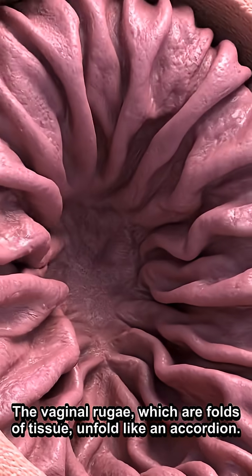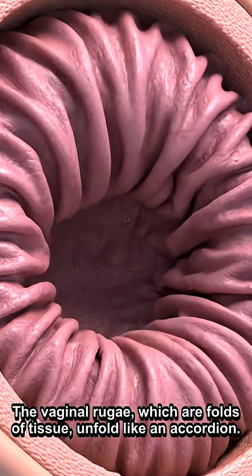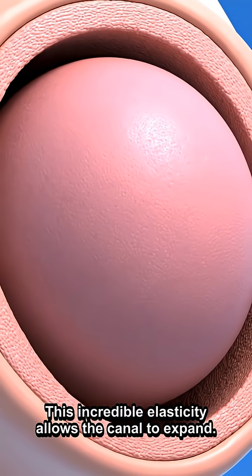The vaginal rugae, which are folds of tissue, unfold like an accordion. This incredible elasticity allows the canal to expand.